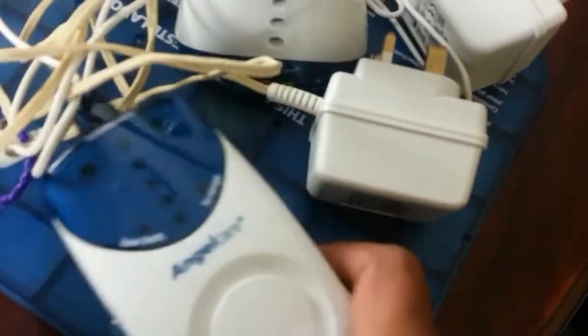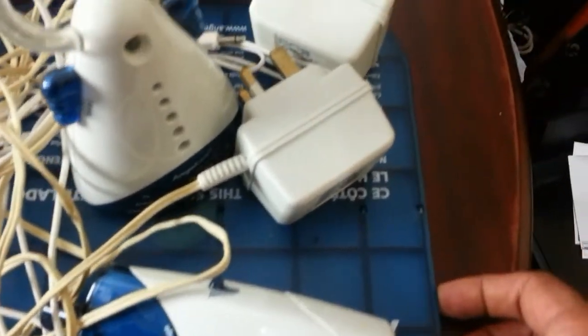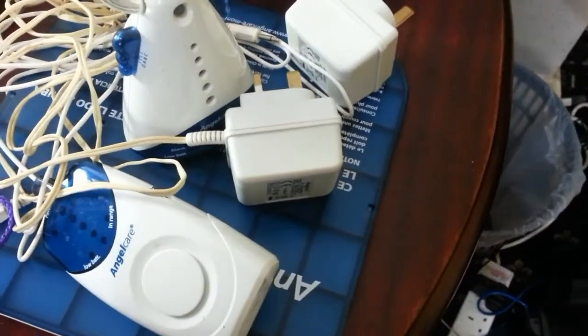This baby monitor unit I've not sold before — first time for me. It's called Angelcare. You have a sensor that you put underneath the cot or bed of the baby, which senses the motion of the baby, and you have a couple of monitors — so it's a complete monitoring system. I'm hoping to get about £20 back, probably more — I'll have to check.